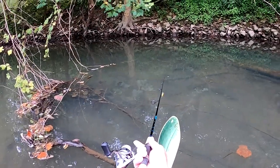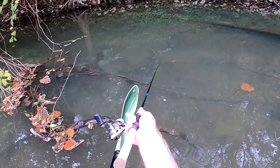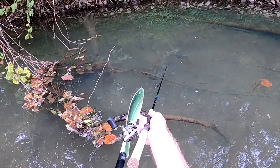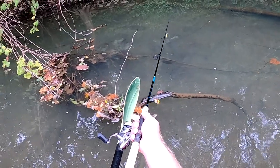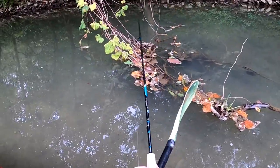Big old catfish right there. Two big catfish. Do you guys see the size of those channel cats right there? Look at them! Three nice cats. Look at this catfish.